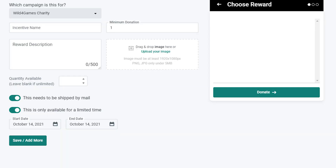Now let's say you want to make a reward that has a limited time frame — you can do that too. Just set that time frame while you're creating the reward and it will automatically stop appearing on your donation page on that date.